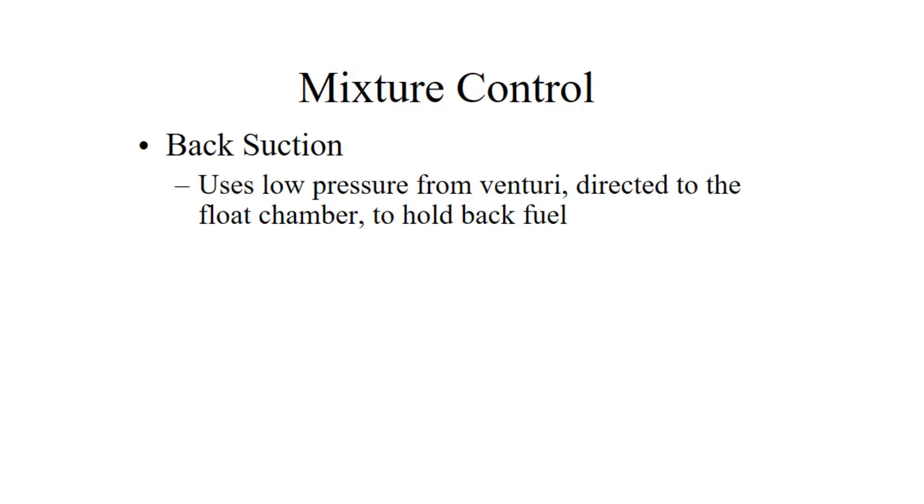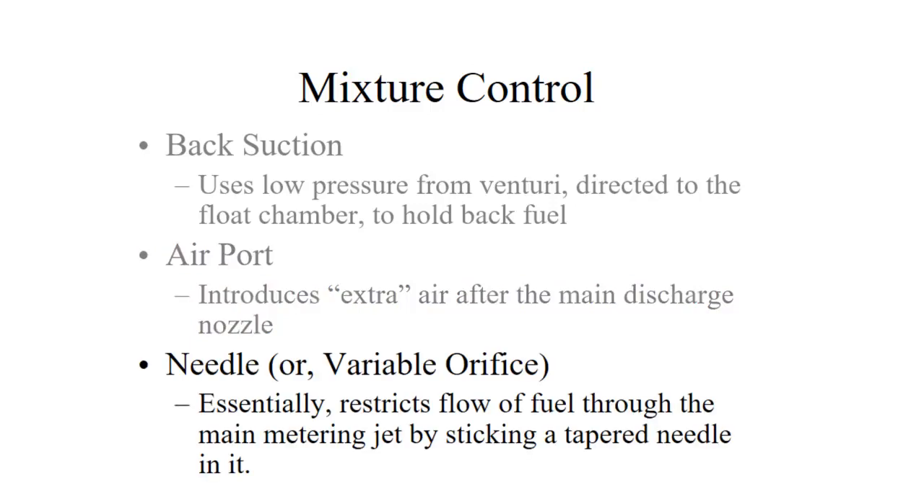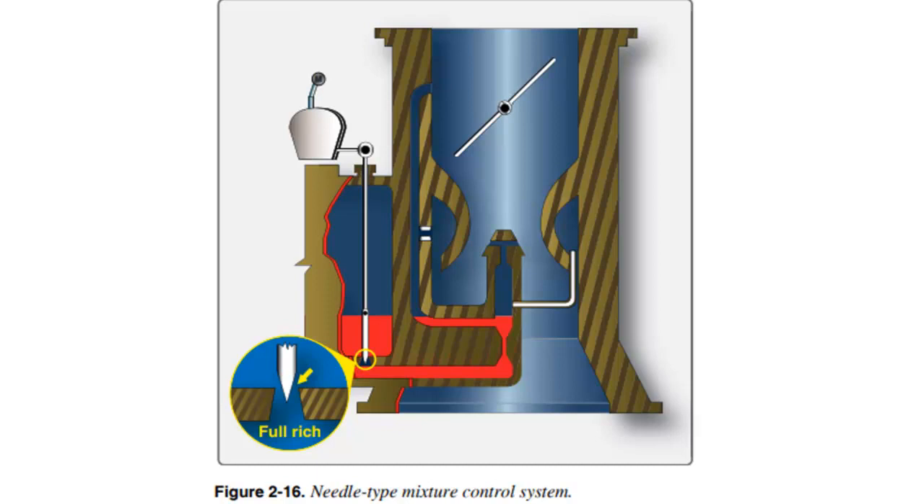Mixture control is required in airplanes because we tend to fly at high altitudes, so we need to decrease the amount of fuel we're putting in with the air because the air is less dense. There are several ways to do that. One is back suction — we reduce the pressure in the float chamber and that holds fuel back a little bit. Another is the air port, where we add extra air after the main discharge nozzle to lean the mixture. Another is the needle or variable orifice that restricts the flow of fuel on its way to the main discharge nozzle.